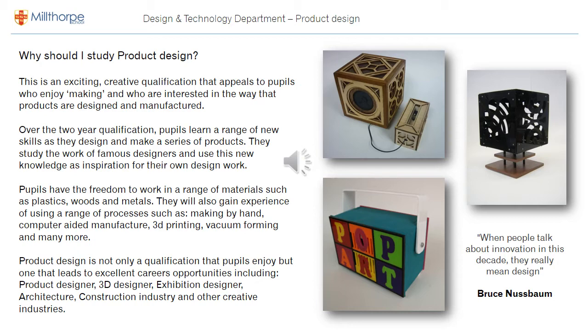There are some examples of year 11 coursework on the right of the page. We have a lamp designed by a girl called Rahila, who went on to become an architect. We have an Art Deco style MP3 docking station at the top and a pop art inspired radio at the bottom — three pieces of high quality coursework.